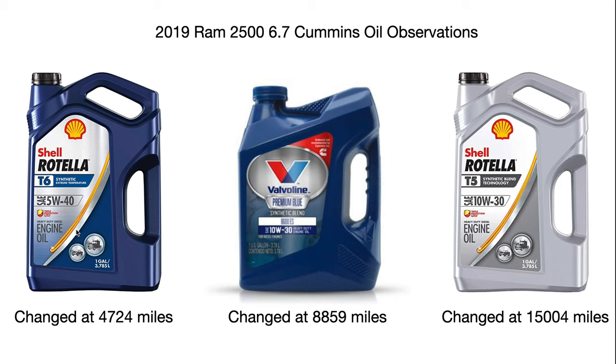However, Valvoline is a very thin oil. The engine ran really well on it, but there were some instances at low speeds where I noticed weird feelings and sounds — the engine sounded a little different compared to the T6. When I came up to the actual oil change limit at 15,000 miles, I decided to try Shell Rotella T5 synthetic blend 10w30.